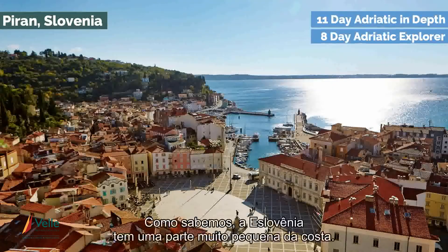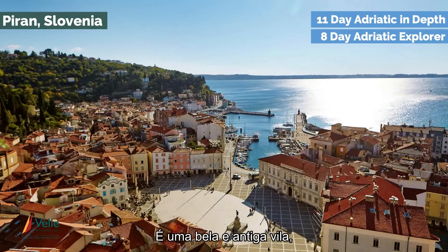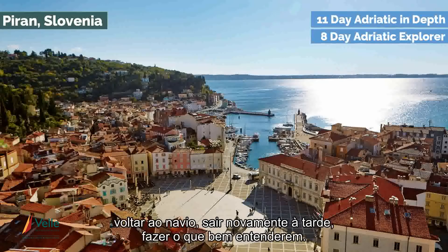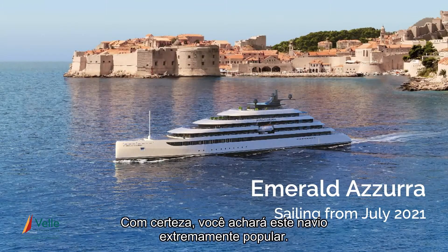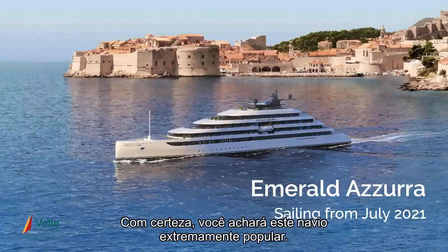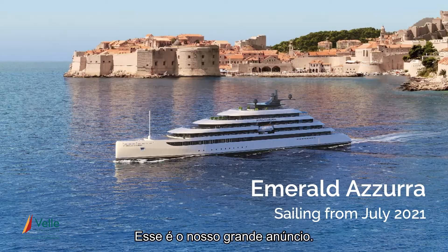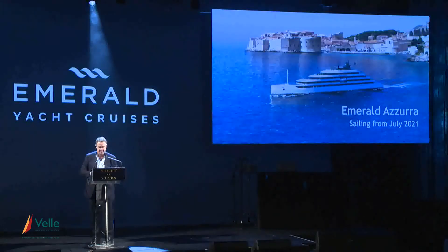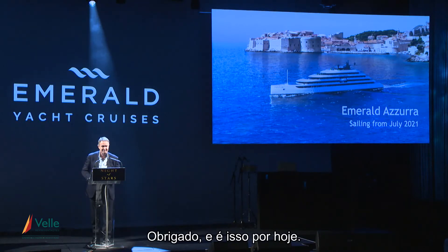Beautiful little township. Slovenia has a very small piece of coast — a beautiful old village, somewhere where people can walk on, explore themselves, get back on the ship, go back out in the afternoon, do as they please. I'm certain you'll find it extremely popular. That's our big announcement. The ship will be sailing from July 2021. Thanks, and that is it for tonight.